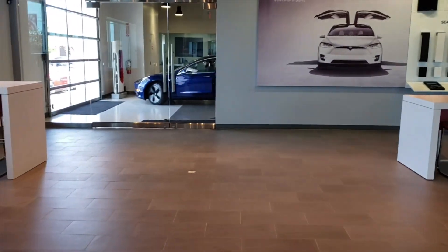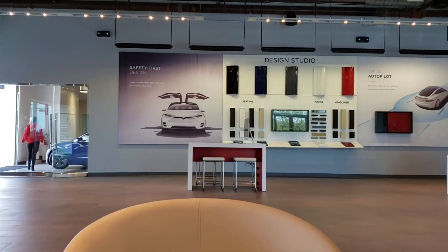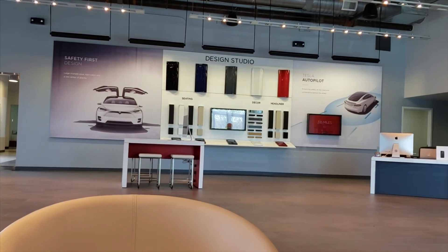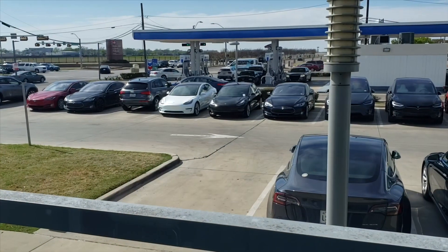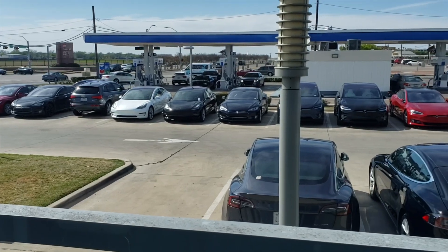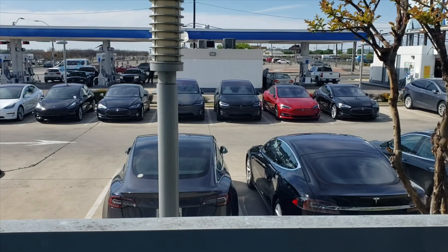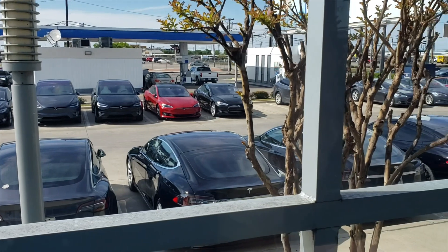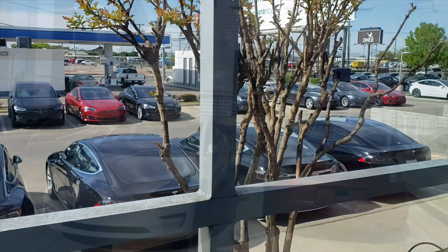As far as the inside of the delivery center, it's very nice, very sleek. In the Dallas delivery center, it's pretty much what you're used to seeing whenever you think about Tesla and their designs — just a really nice, sleek gallery and waiting area. Once we were in, we waited probably 15 to 20 minutes until the delivery specialist was able to help us out. But we did come an hour and a half early, so we were just happy that they were able to accommodate us in that time.